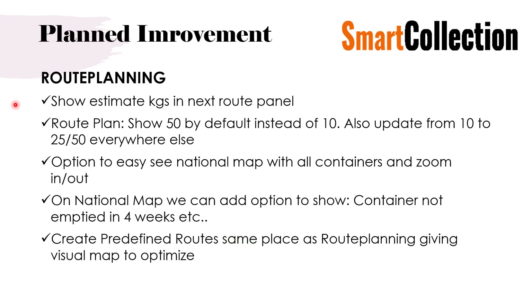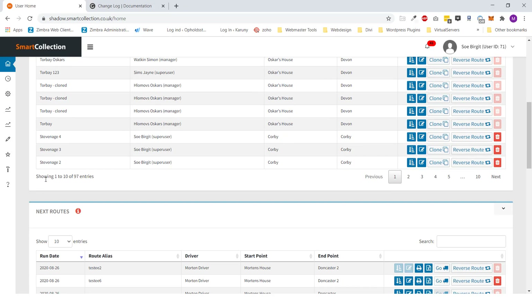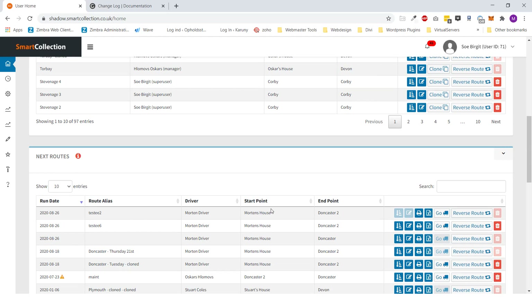Moving to route planning: we will show estimated kilos in the next route panel on the front page. Currently you see the alias, driver, and start point — we will add a column for expected kilos as well. This is a new feature; although the system calculates it in some places, it doesn't store it anywhere yet, so we will make it store the value so we can use it in many places in the program going forward.